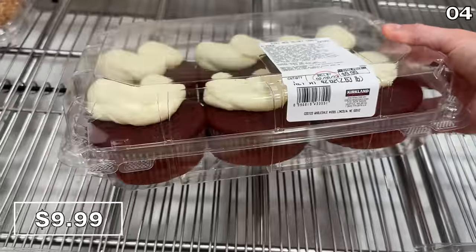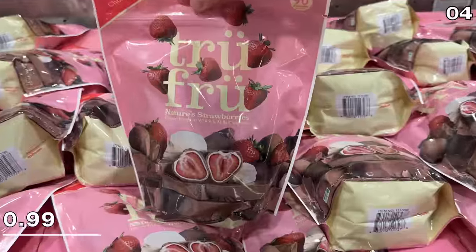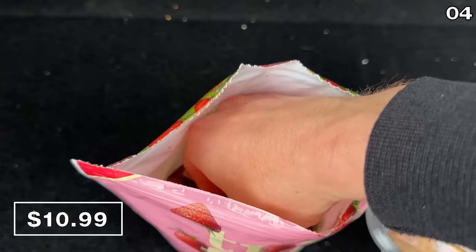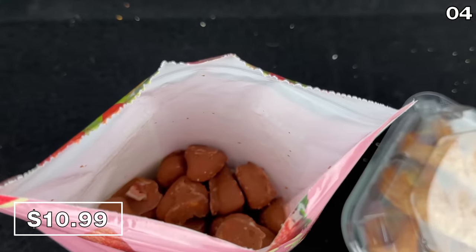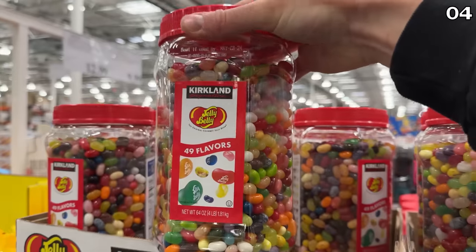These red velvet mini cakes have icing in the shape of hearts for $10. I devoured and delighted in these last month when the icing was not in the form of a heart, but I still felt the love. And while we're on the topic of love, if you're spoiling yourself or someone else this Valentine's Day, these chocolate-covered strawberry bags at $11 are a fraction of what you might pay somewhere else.